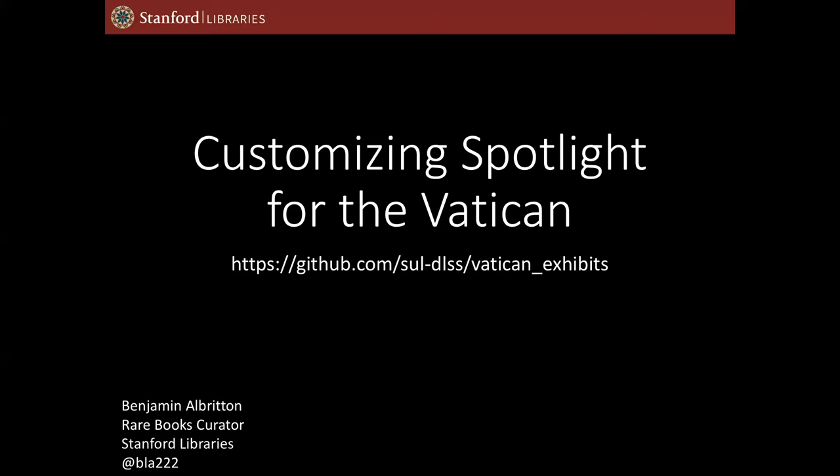Hi, everybody. Thanks for inviting me to present on the Vatican work that we've been doing between Rome and Stanford over the last four years. I'm going to talk in a couple of different ways here about the project: a quick PowerPoint overview to give you a sense of why we were doing this work, and then a tour of the Spotlight exhibit, and then a little bit of a closeout with some lessons learned.